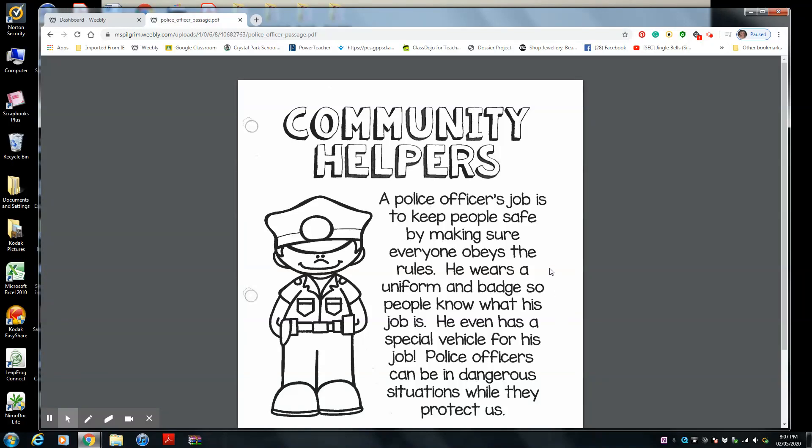Hi boys and girls. Ms. Pilgrim is going to be talking about community helpers. Before we begin, I want you to have your listening ears on, your eyes watching Ms. Pilgrim's arrow on the screen as I read to you, and your lips are zipped. And you're listening, and you're going to answer my questions as I am talking, okay?